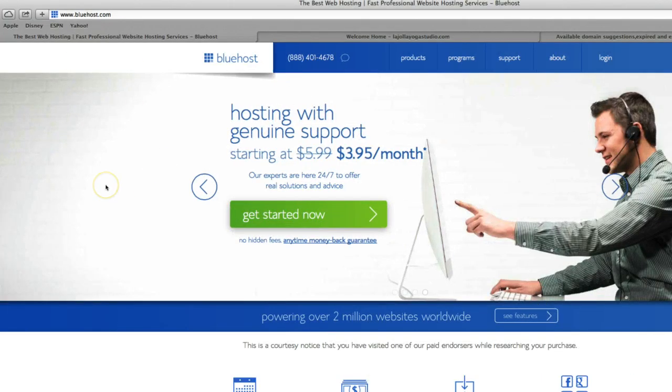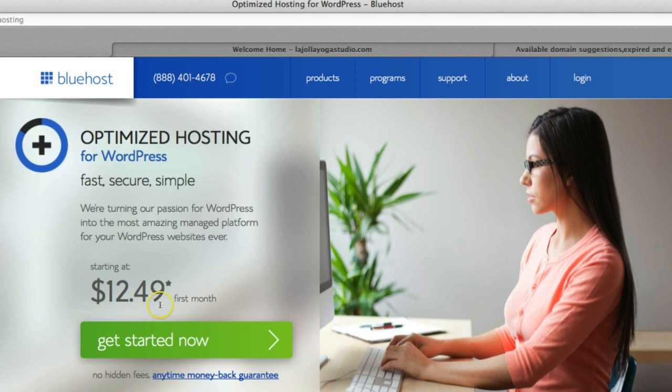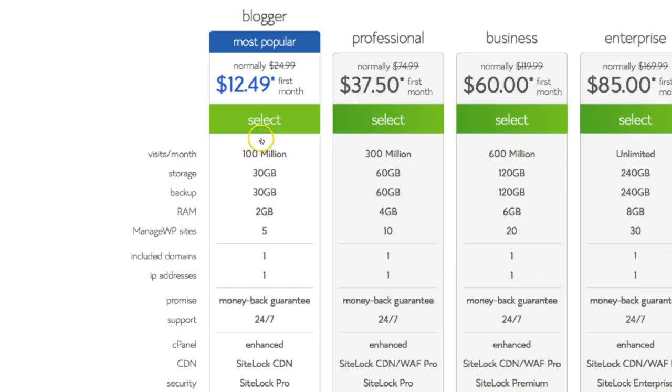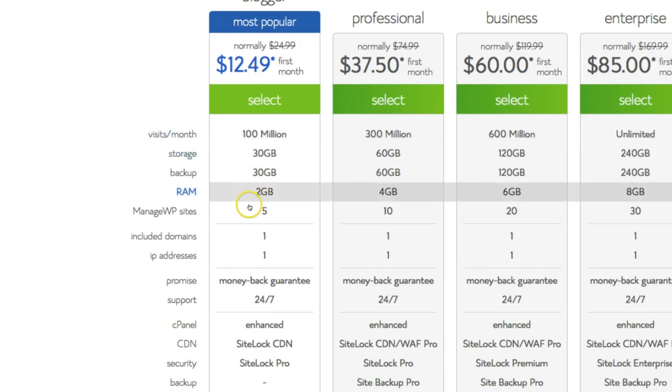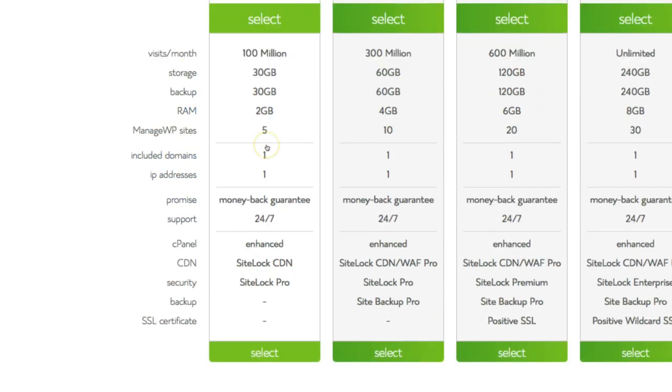Here we are at Bluehost.com. You guys can go for shared hosting starting at $4 a month, but what we recommend is WordPress hosting at the top, which is $12 a month — about $0.40 a day. The reason we recommend this is your site's going to run really, really fast, and you can also host five websites on it, so that's not just for one.